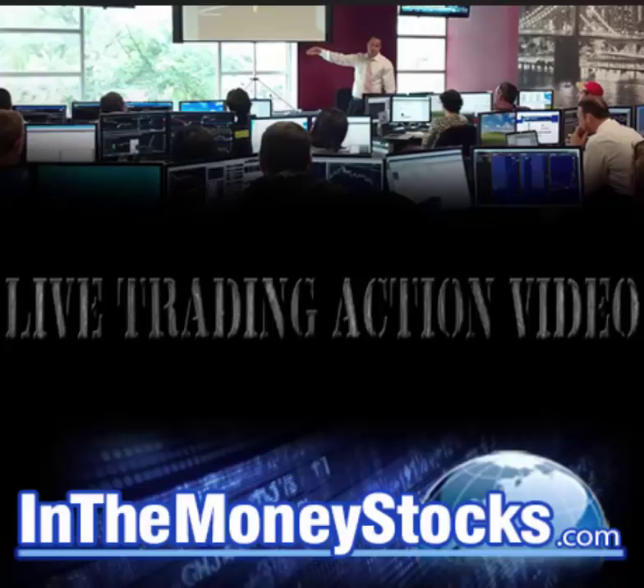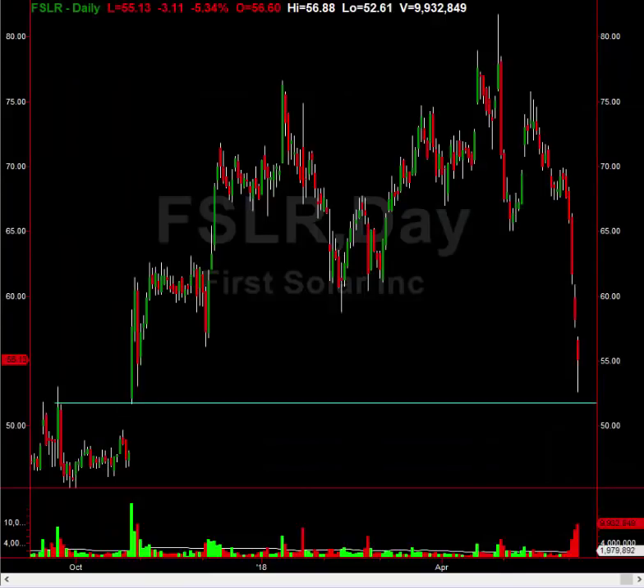Hey folks, welcome to InTheMoneyStocks.com's live trading action video. My name is Gareth Soloway, Chief Market Strategist here. Today's date is Wednesday, June 6th, 2018.